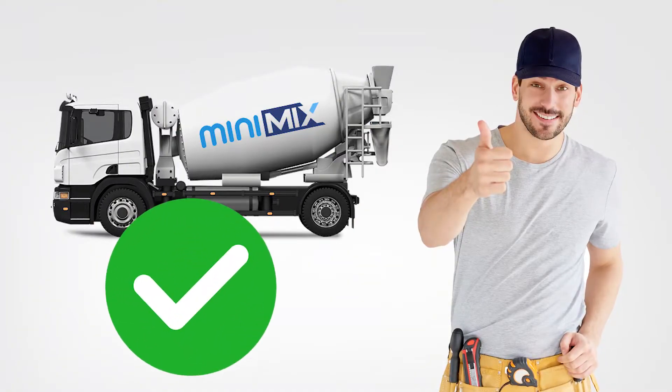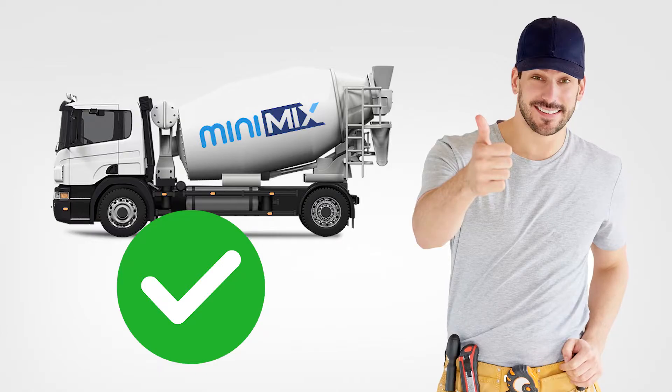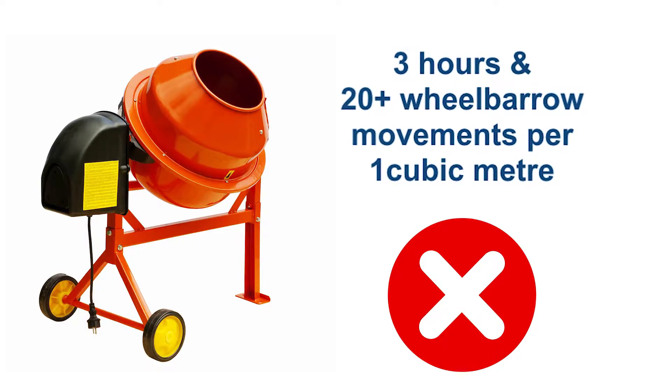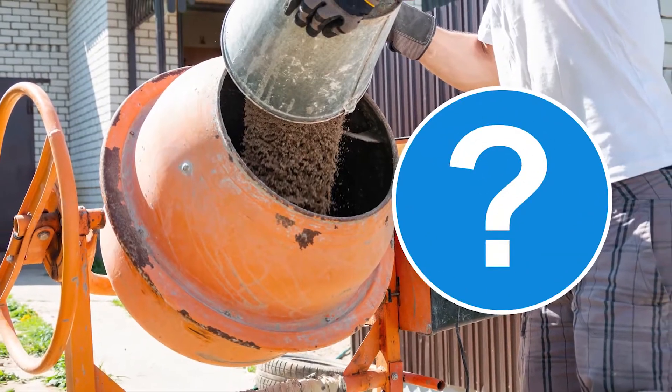Increasingly, domestic and trade customers are favouring mini-mix concrete deliveries due to the numerous limitations experienced with self-mixed production on site — most notably the extensive time and labour costs, noise and schedule disruption, plus the issues surrounding quality and consistency.